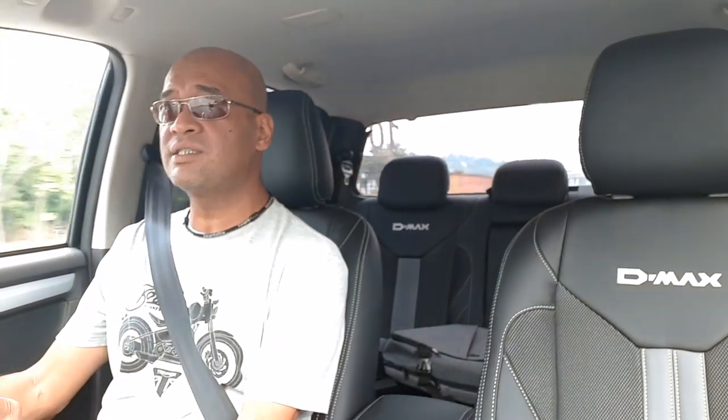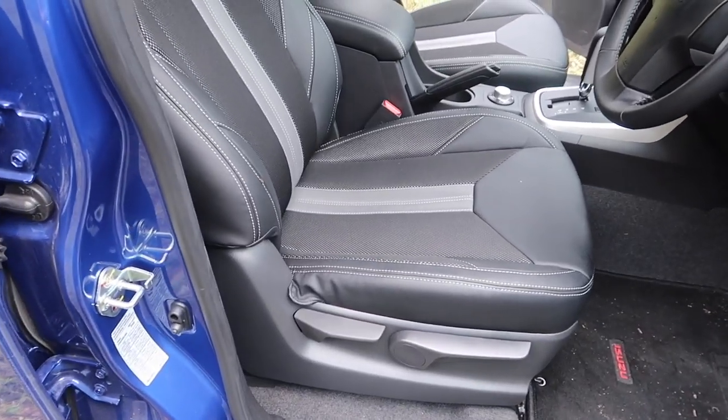NVH is very decent. What you're hearing now is just tire noise - I can't hear the engine at all. It's only during hard acceleration that the engine becomes audible.